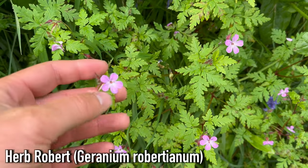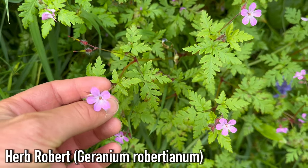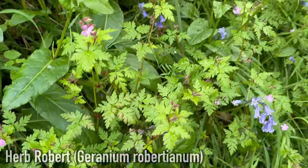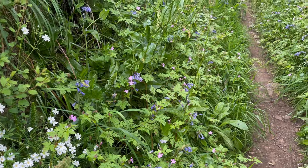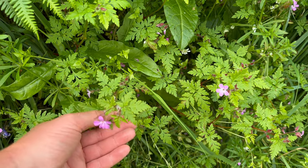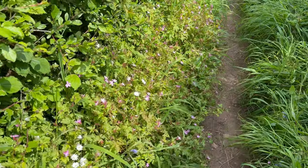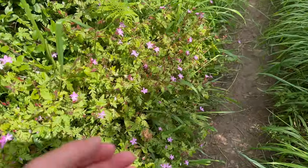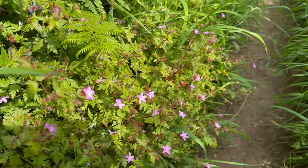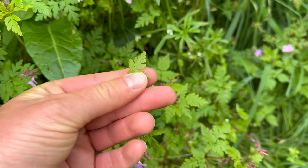This is herb robert. The flowers are pink and have five petals. It's a very common plant in waste grounds along roadsides and paths. The leaves and stems are usually bright green, but if they're more exposed to the sun, like this patch here, they can take on more of a red colour. The leaves when crushed give off a smell a bit similar to coriander.